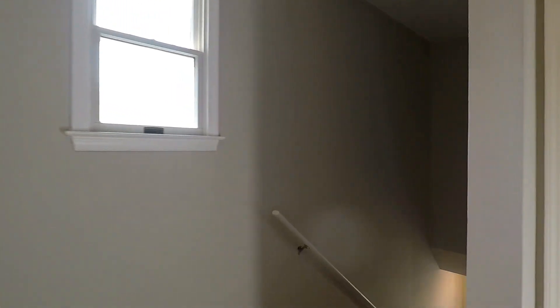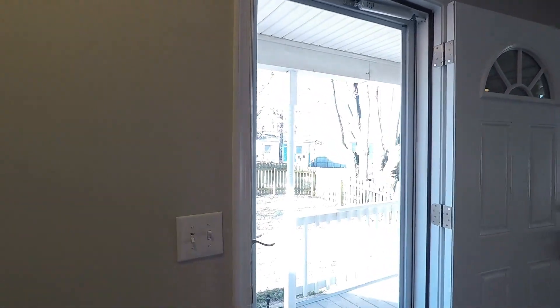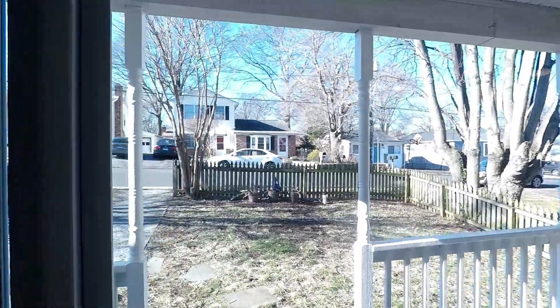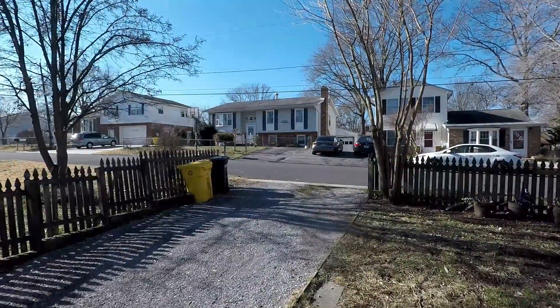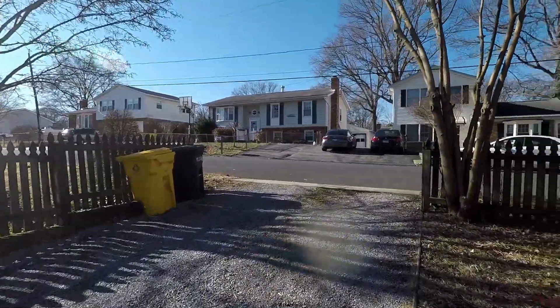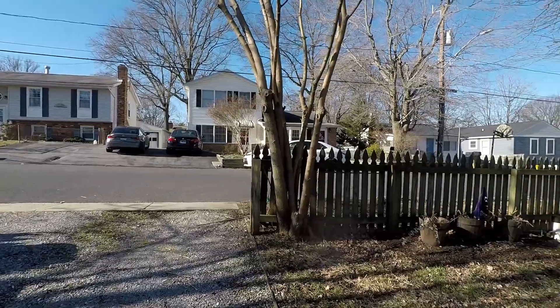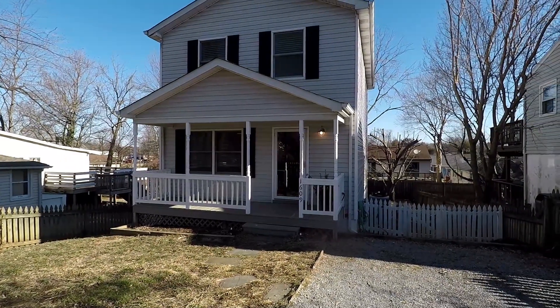That really wraps up our tour of 1609 Old Town Road — a fantastic single-family home with four bedrooms and two and a half baths in the water-privileged Woodland Beach community in Edgewater. We'll end the tour with a quick shot out front: a nice driveway with off-street parking. And that is 1609 Old Town Road.